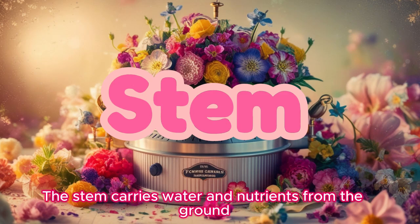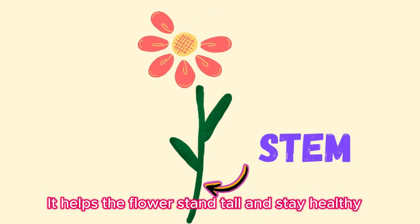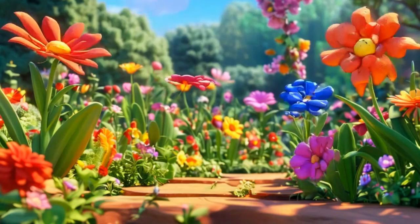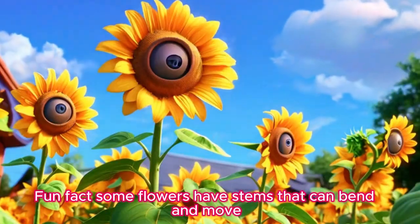Stem! The stem carries water and nutrients from the ground up to the flower. It helps the flower stand tall and stay healthy. Fun fact: some flowers have stems that can bend and move to follow the sun.